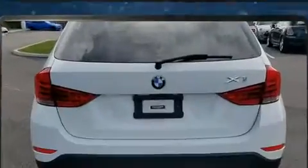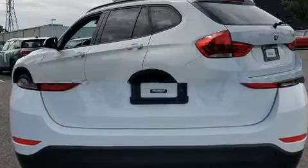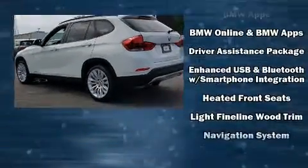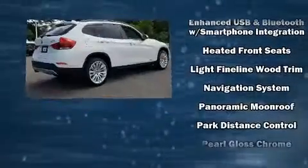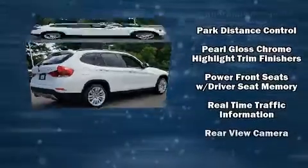BMW ensures the safety and security of its passengers with equipment such as head curtain airbags, front side impact airbags, traction control, a security system, an emergency communication system, and four-wheel disc brakes with ABS.